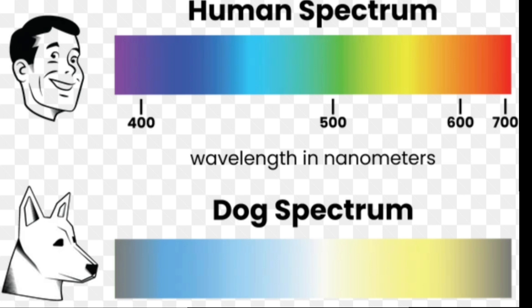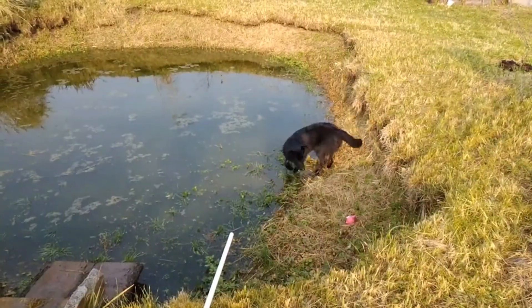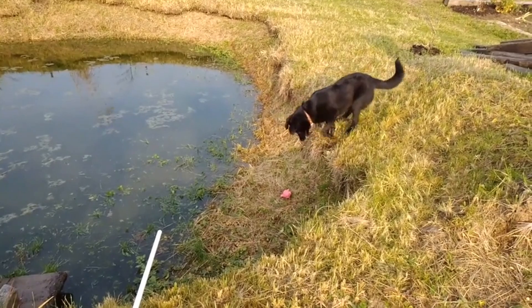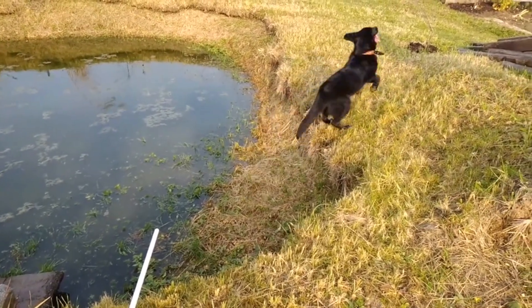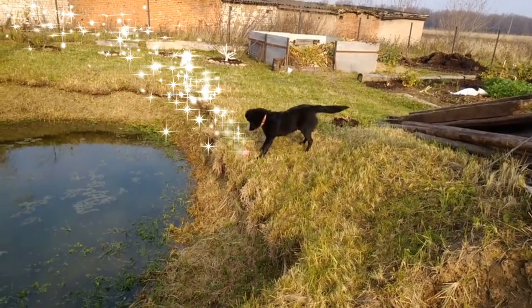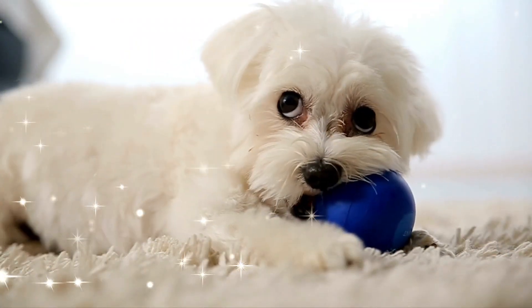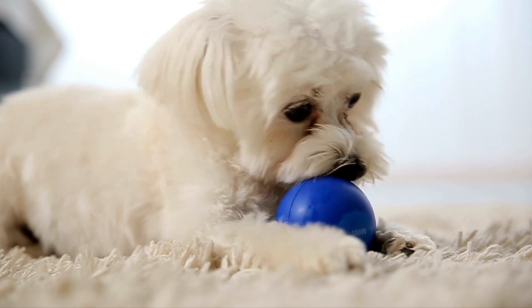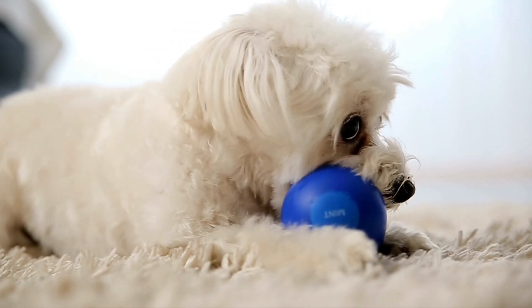Fewer cone cells brings us to color perception. Dogs see the world primarily in shades of blue and yellow. They can't distinguish between red and green, which means a bright red ball might look more like a dull brown to them. What matters most to them is the contrast. So next time you're choosing a toy for your furry friend, think about contrast — a toy with good contrast is not just visually appealing, it's also a great way to stimulate their minds and keep them engaged during playtime.